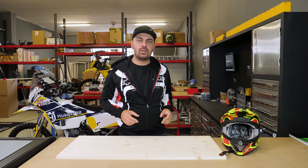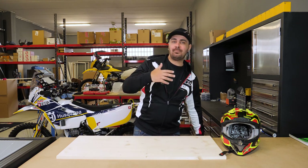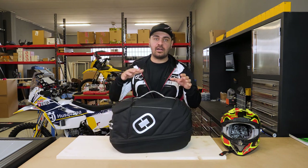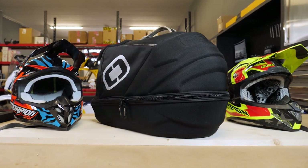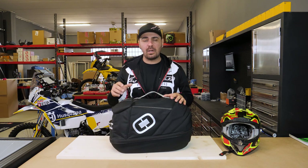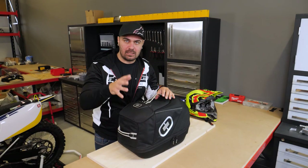For a while I was looking for a solution to solve this problem, and today I'm going to introduce you to the product that actually solved this issue and makes me travel without having to worry about my helmet. This is the Ojo ATS helmet case — it's a 33-liter bag produced by a US-based company, and in Italy it's distributed by Athena. Now I'm going to show you in detail the features of this case, which I find extremely useful.